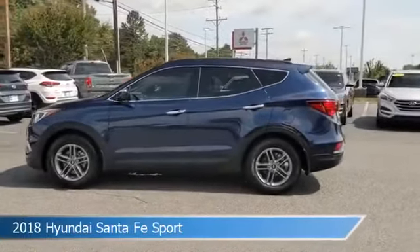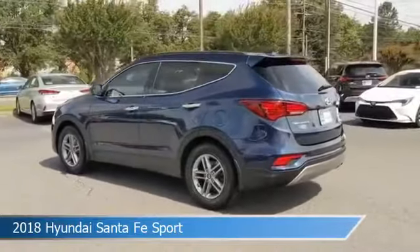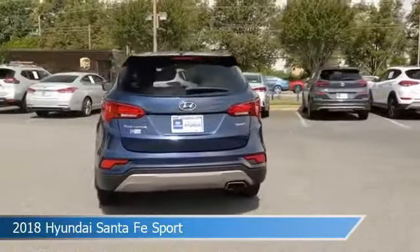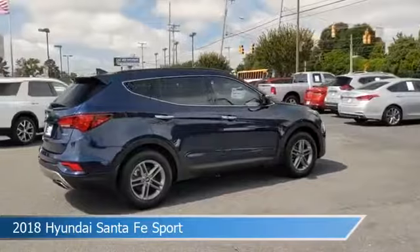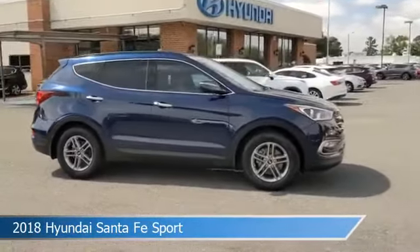Take a look at this 2018 Hyundai Santa Fe Sport, equipped with a 6-speed automatic with SHIFTRONIC transmission in nightfall blue. This car comes with some great features including Android Auto, dual climate control, anti-lock brakes, Apple CarPlay, and more. Come in and check it out today.